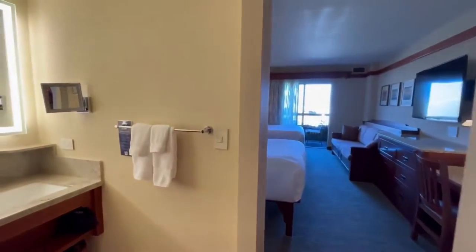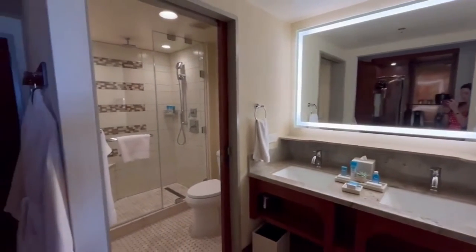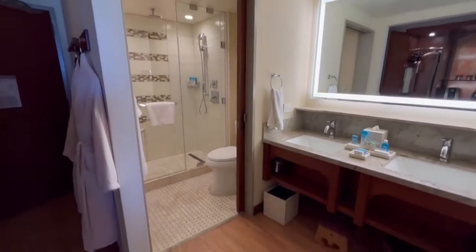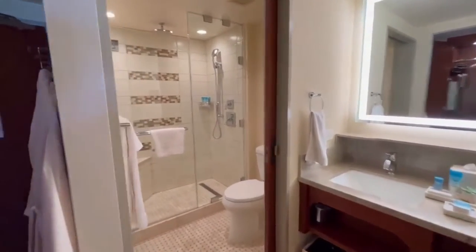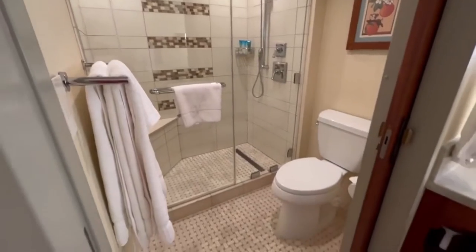Hi everyone, so this is a two-queen room at the Grand Californian in Disneyland. This is also a club level room. Here's the shower.